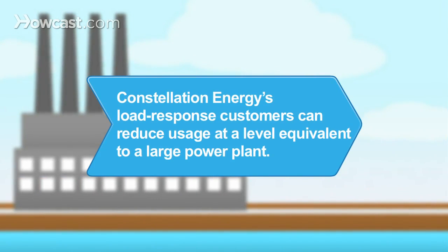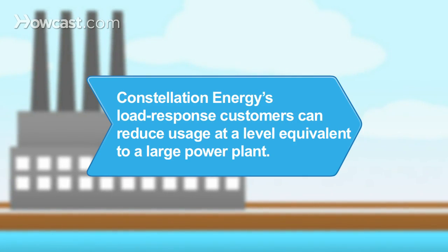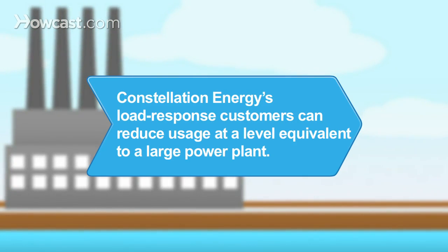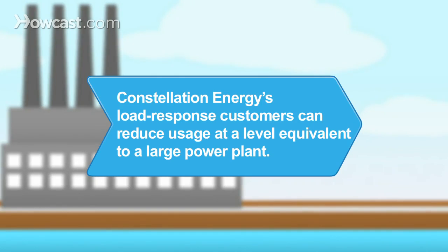Did you know Constellation Energy's load-response customers can reduce usage at a level equivalent to a large power plant? When demand is high, grid operators can call on customers to reduce usage instead of dispatching a power plant to generate more electricity.